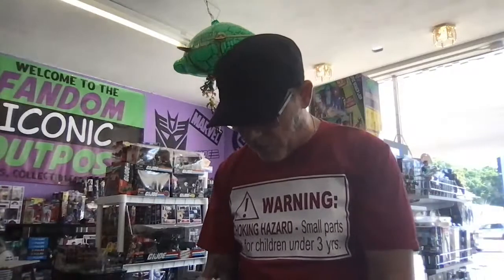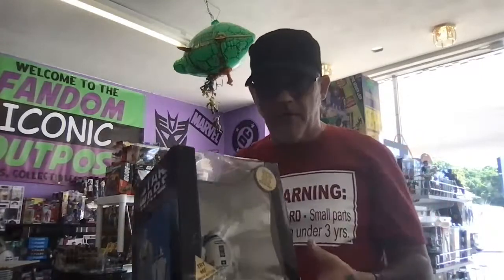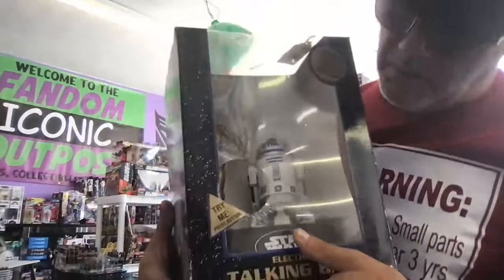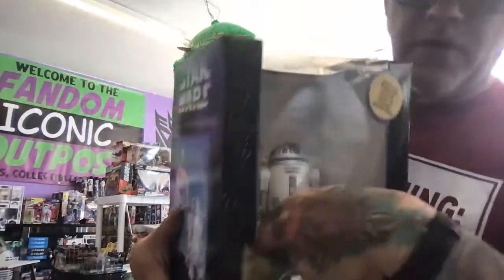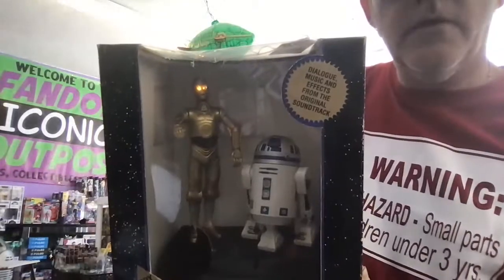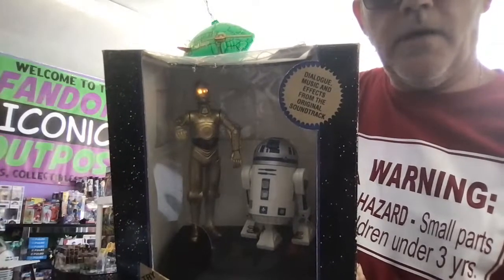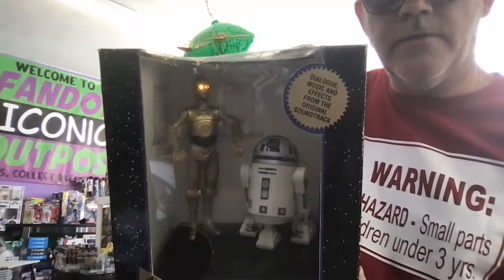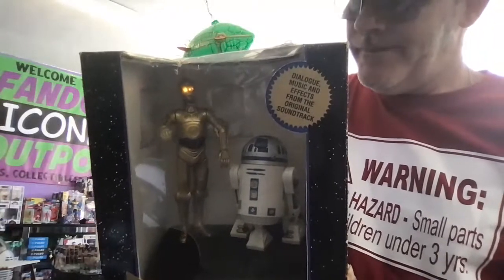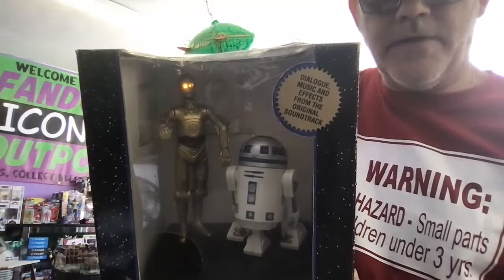The other day somebody asked me about Star Wars banks on the show. A gentleman came in and had the C-3PO version and the Darth Vader version, so I bought both of them just to have them at the store. I remember when these banks came out — check that out! Oh, the arms move! Look at that — he comes forward a little bit, turns his head around. This is really advanced stuff, everyone.